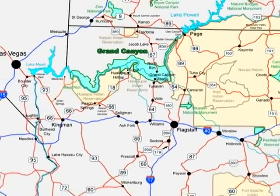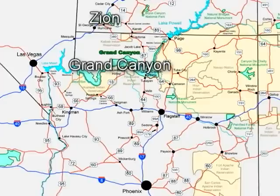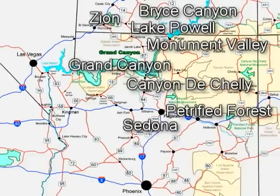So in the typical week-long family vacation, it's not unusual for folks to take in a loop of attractions that includes not only the Grand Canyon, but Zion, Bryce Canyon, Monument Valley, Lake Powell, or perhaps Sedona, Petrified Forest, Canyon de Chelly — the possibilities are almost too numerous to mention.